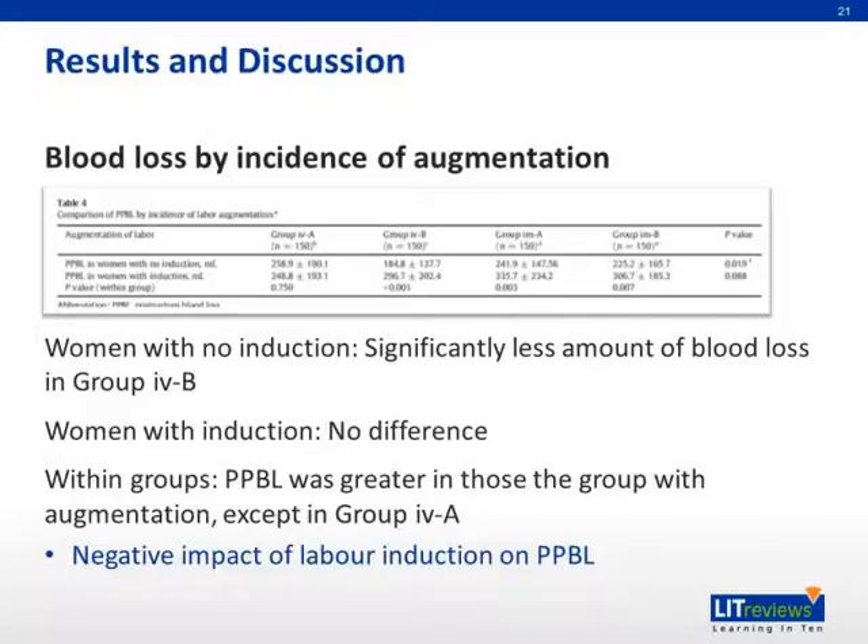For the results on blood loss by incidence of augmentation, women with no induction had significantly less blood loss in group IVB. However, for women who had induction, there were no differences between the groups. Within groups, postpartum blood loss was greater in those who had augmentation, except in group IVA. This demonstrates a negative impact of labor induction on postpartum blood loss.